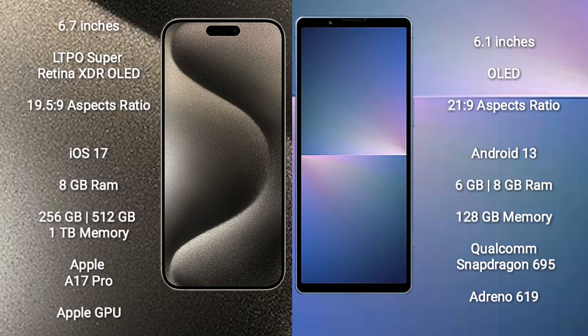The iPhone 15 Pro Max runs on the iOS 17 operating system, while the Sony Xperia 10 Mark 5 runs on the Android 13 operating system.